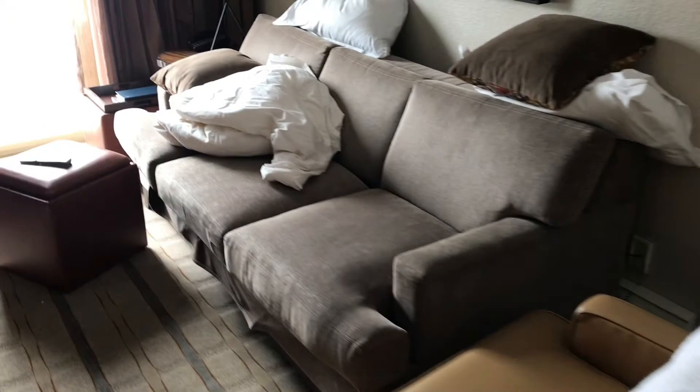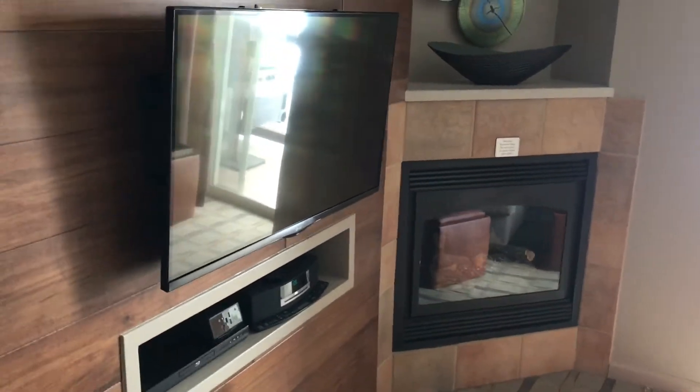Nice dining room or multi-purpose table. Seating area. Pull-out bed. Fireplace. Flat screen TV.